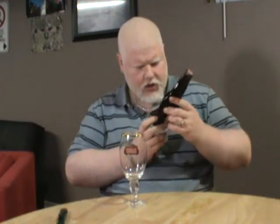Bucanero — Buccaneer. 5.4% alcohol, brewed by the Cerveza Bucanero in Cuba. 350ml bottle, so bigger than the 341 or 330's you normally get here.